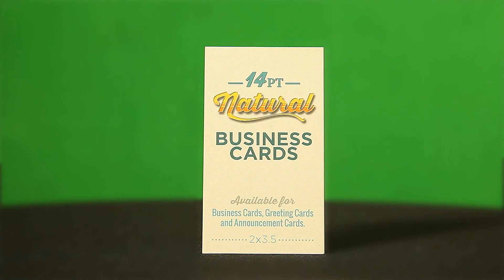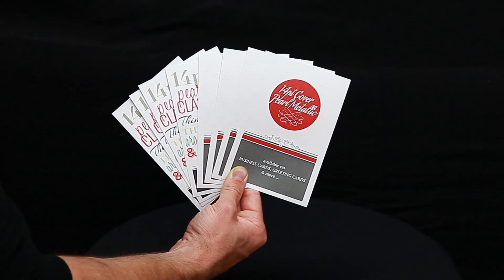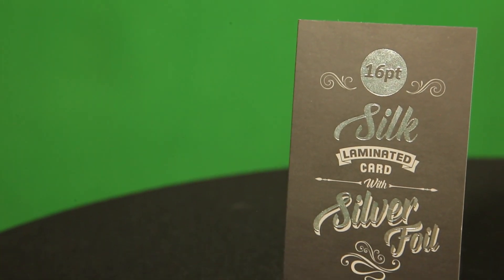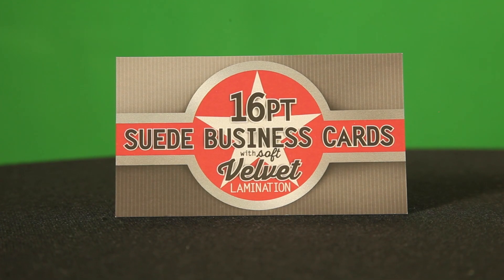Natural cards for an organic look and feel, Pearl cards for a subtle shimmer, Silk cards adding a touch of class, and Suede cards to really enhance logos and images.